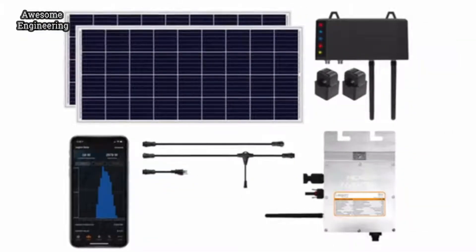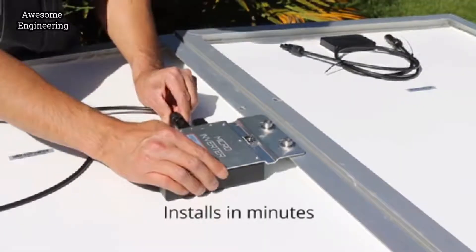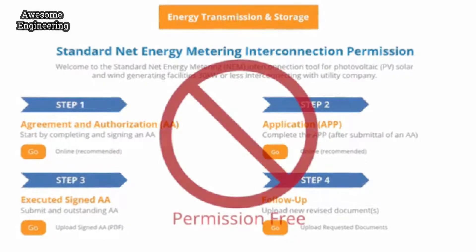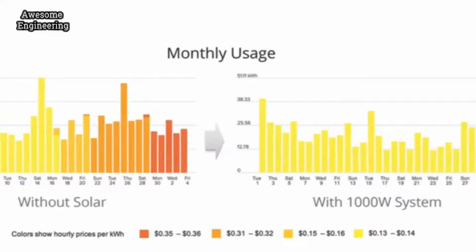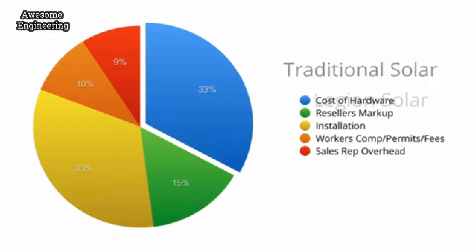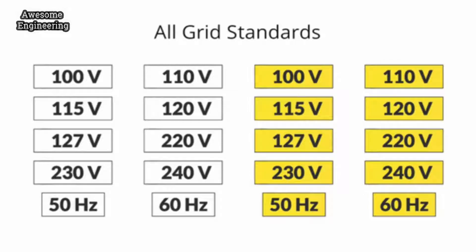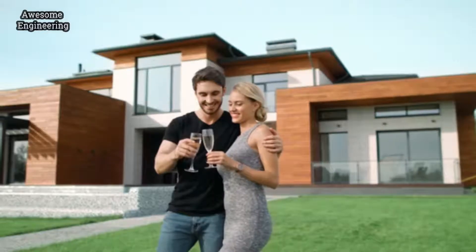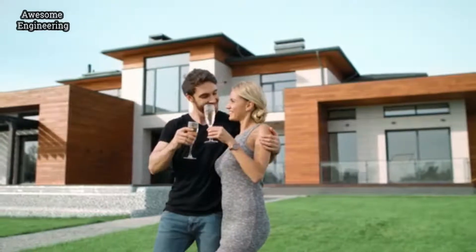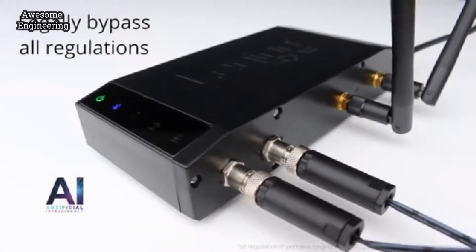Introducing Legion Solar 4. Legion Solar is a plug-and-play solar system that installs in minutes, requires no utility company permission, delivers instant results, scales any time, and pays for itself three times faster than traditional solar systems. It works with all utility meters and any grid standards worldwide, giving you the ability to become energy independent. Our unique technology allows you to legally bypass all regulations.